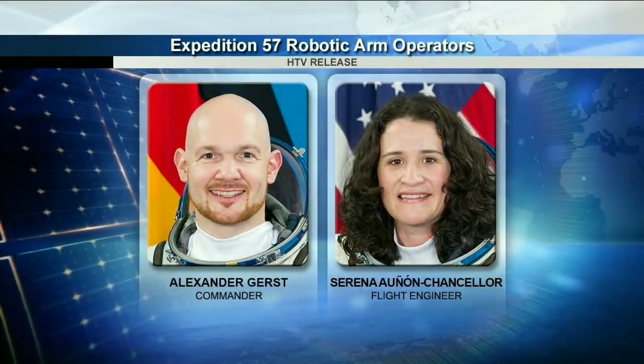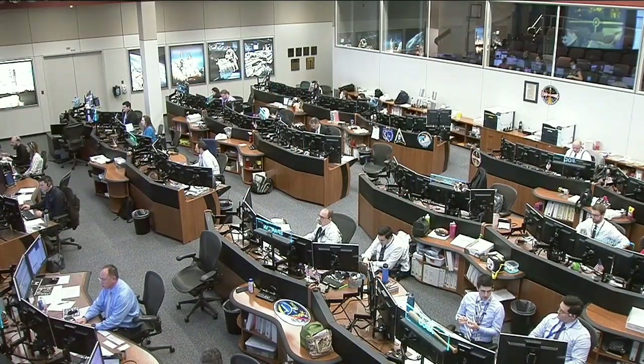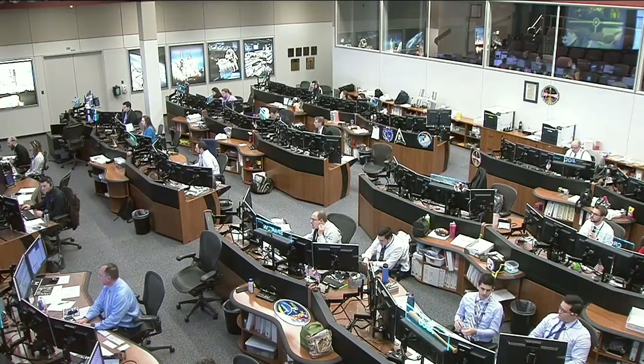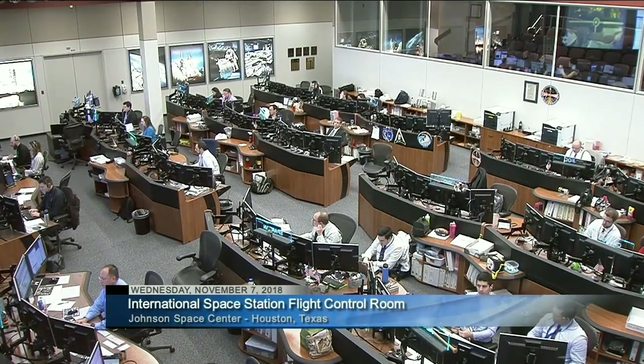It's going to be European astronaut and current space station commander Alex Gerst at the controls, pressing the button to send HTV on its way. He's going to be backed up by NASA astronaut Serena Auñón-Chancellor, and we'll be hearing her voice talking back and forth with the team down here on the ground. This is a live view inside the station flight control room. The Orbit 2 team is currently on console monitoring all the various systems, led today by flight director Zeb Scoville.